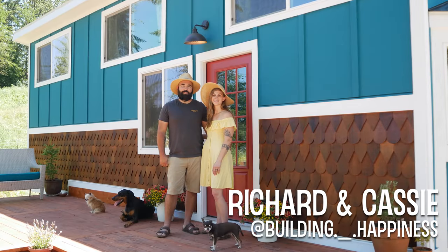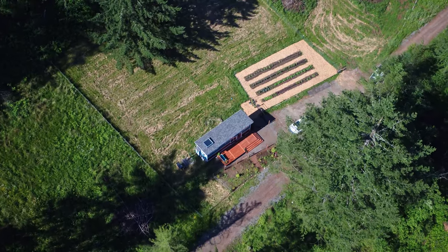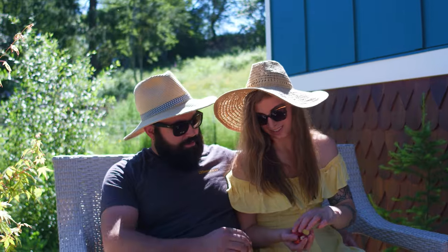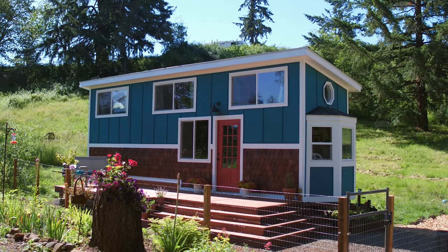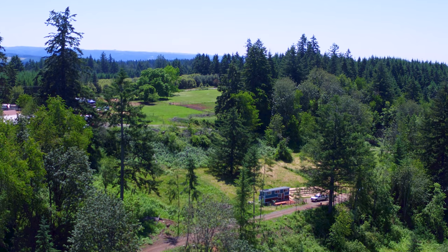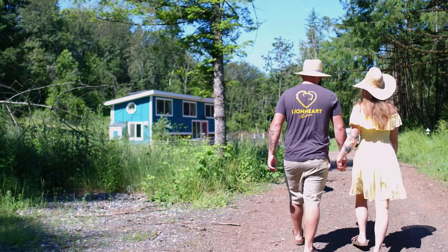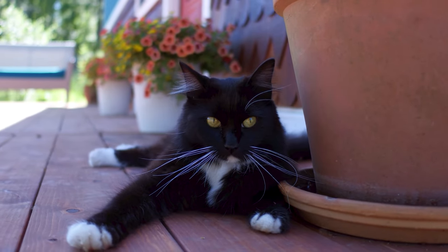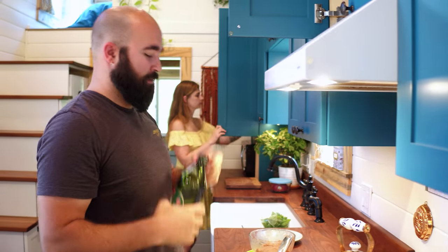Hi, I'm Cassie and I'm Richard, and we're excited to show you our home, the Duchess. Before we moved in, we lived in an apartment and really wanted to get out of the city. We sat and looked at our apartment, saw how much empty space was in it, and thought: why are we paying for this? We can do things differently and make our house fit us instead of trying to fit ourselves into a house that already exists.